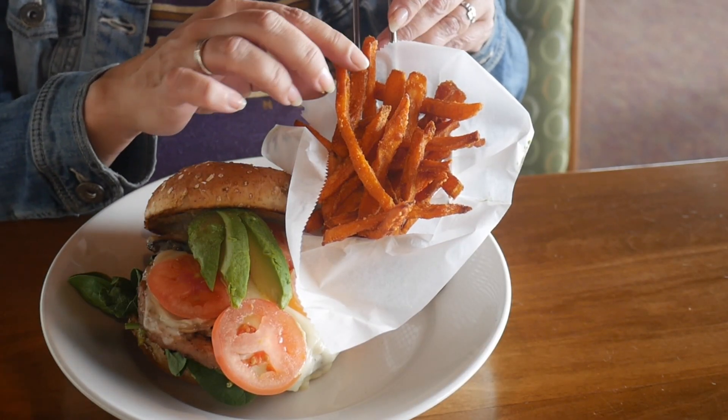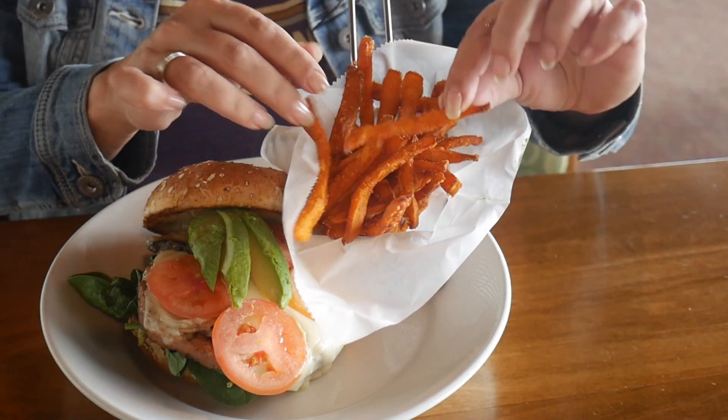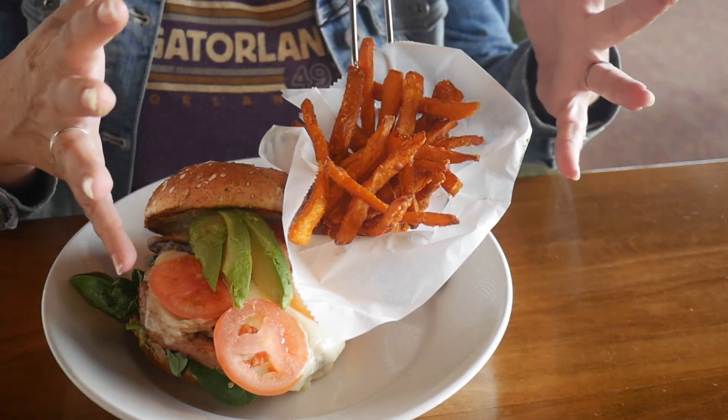Look at these beautiful sweet potato fries. Now these aren't my favorite, but they're cut small enough that I don't think they're going to be overly mushy. I really can't wait to dig into this. I'm not going to try to pick this whole burger up to take a bite — if you watch our channel you know I can be a little bit messy — so I'm just going to cut this in half.